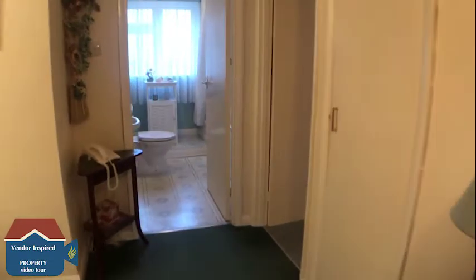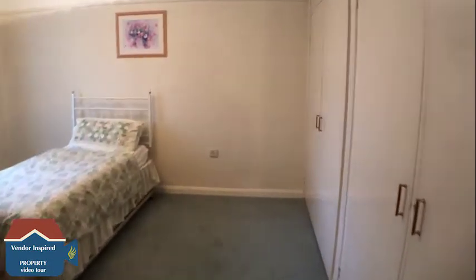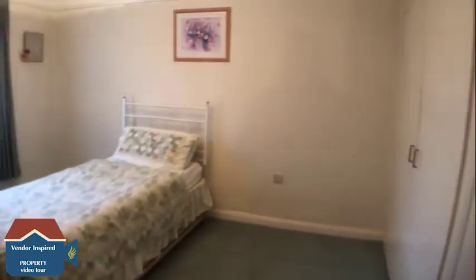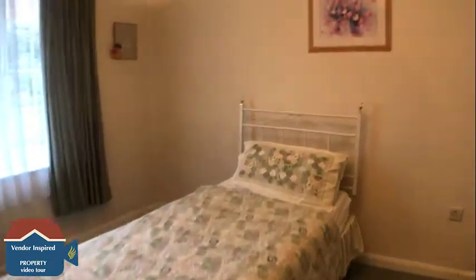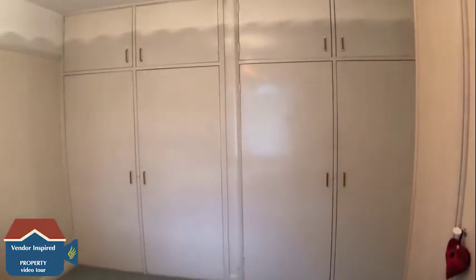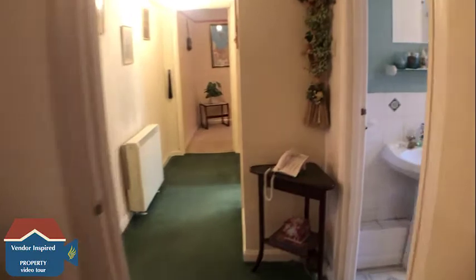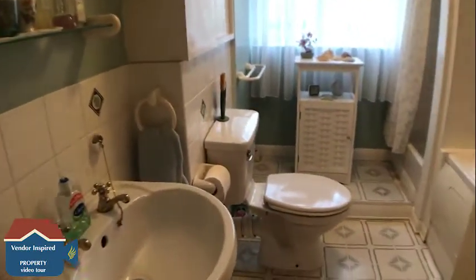Coming out of bedroom number three or study and heading back into the entrance hall, we're now going into bedroom number one, which is a really nice size double room. This room also benefits from floor-to-ceiling fitted double wardrobes.